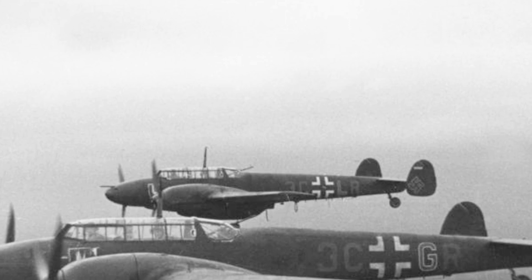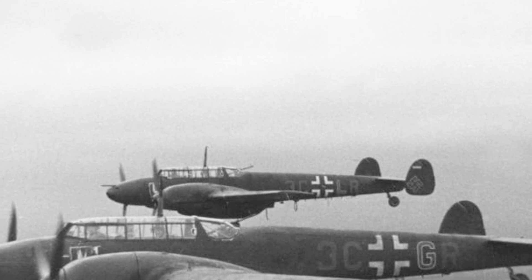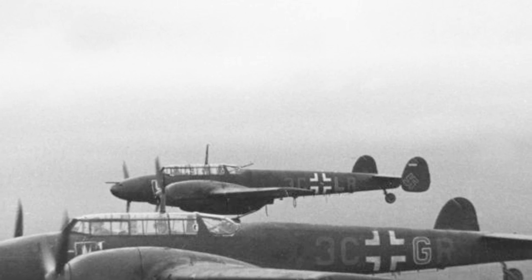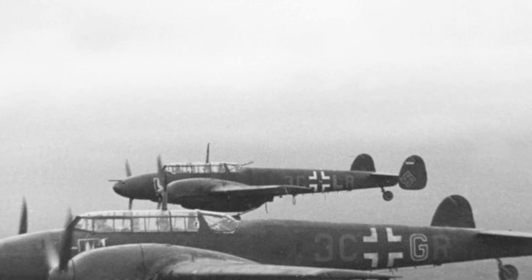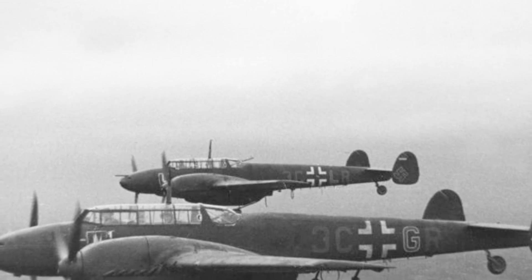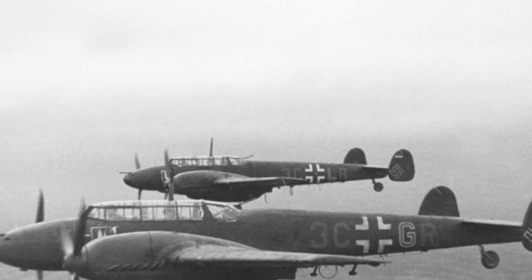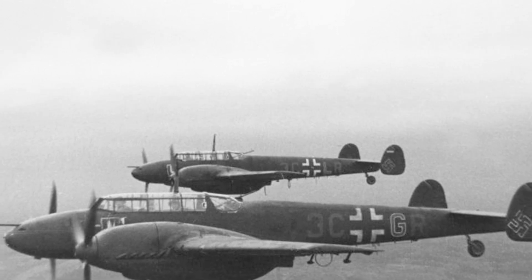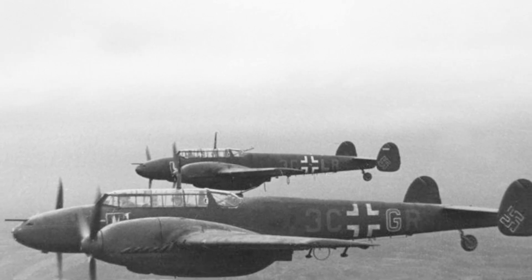The Messerschmitt BF-110 heavy fighter was introduced by the Luftwaffe in 1937, followed by the Me-210 two years later. These planes were known for their speed and powerful weaponry; however, they were not as agile or fast as single-engine fighters. Despite this setback, the BF-110 was later utilized as a highly successful night fighter during World War II.